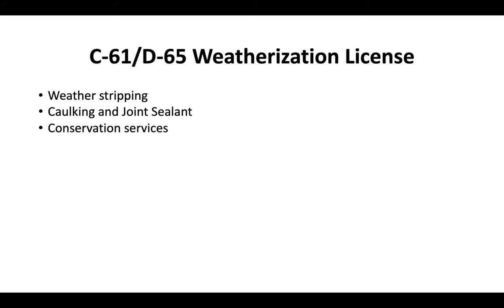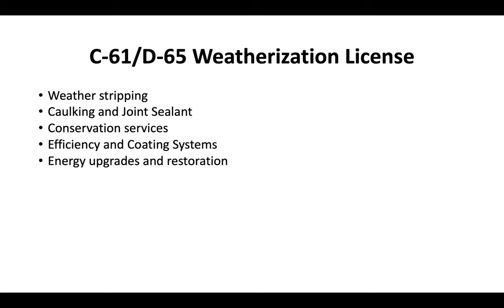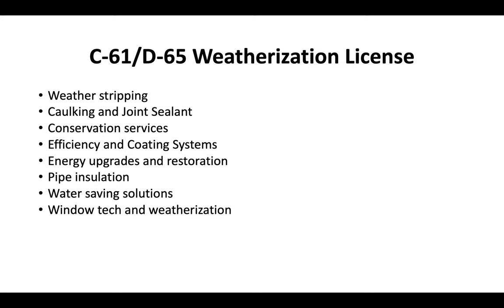So essentially the C61D65 Weatherization License includes all of the following different areas of expertise. It can include weather stripping, caulking and joint sealant, conservation services, energy efficiency and coating systems, energy upgrades and restoration, pipe insulation, water saving solutions, window tech and weatherization.